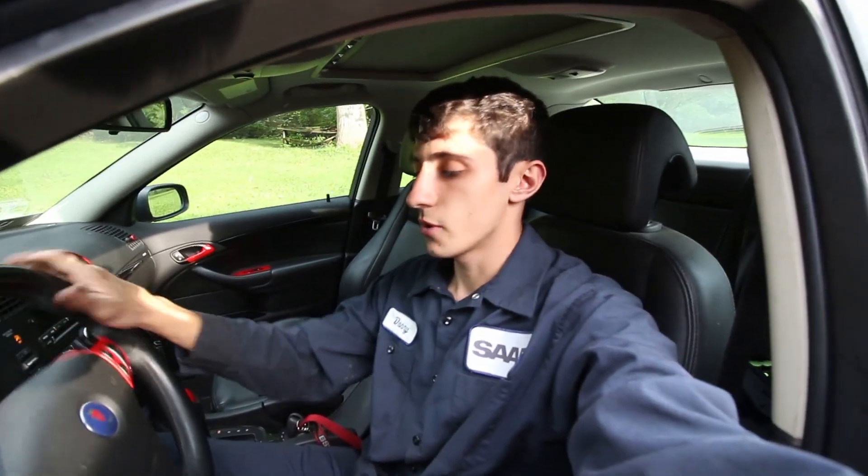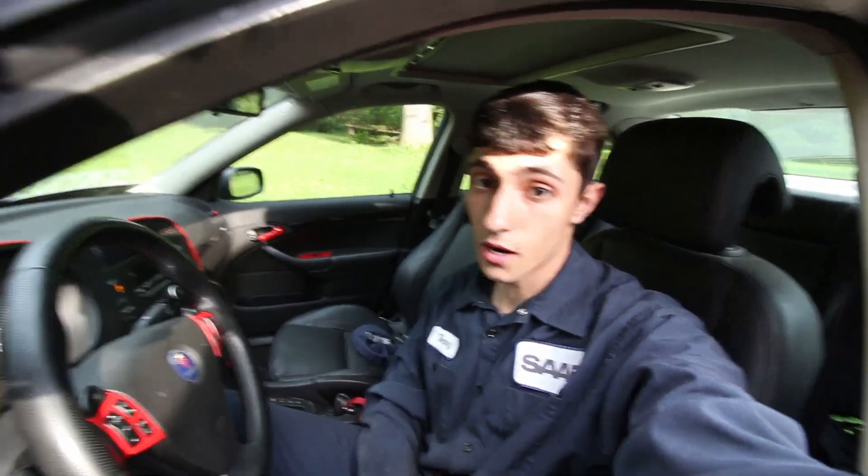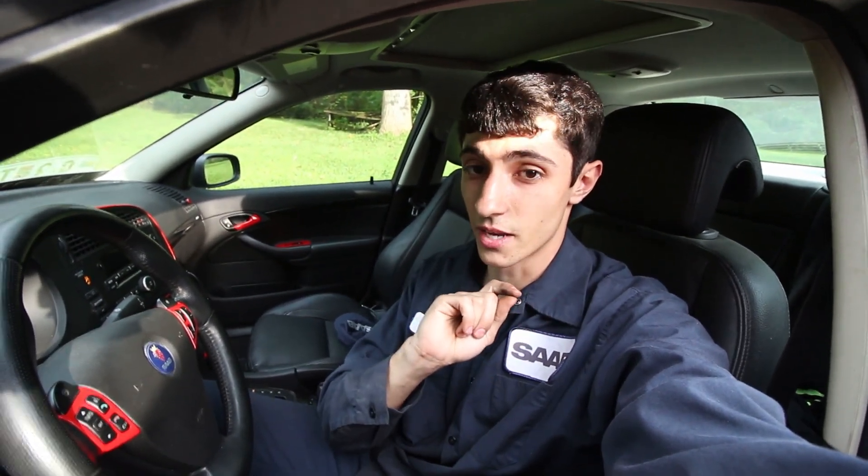Alright guys, I'm in my Turbo X. I don't know what the date is — September 27th. I'm about to buy another car, but you will be surprised with which car I picked this time.